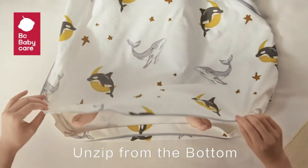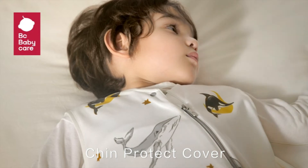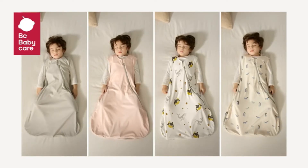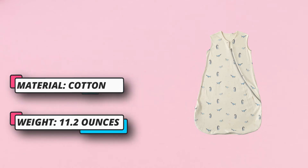Sleeveless design reduces the risk of overheating. The fitted neckline is designed to effectively prevent suffocation risks such as clothing covering the mouth and nose or slipping the body into the sleeping bag. The hem of the sleeping bag is 20% wider than before, allowing enough room for kicking but cannot be kicked off — so your baby can crawl, roll over, kick, and stretch as he pleases and stays warm all night.